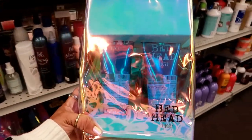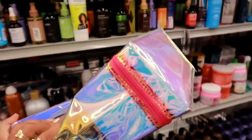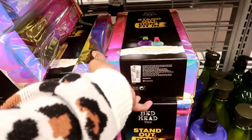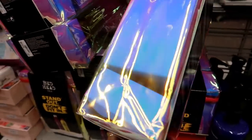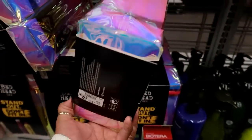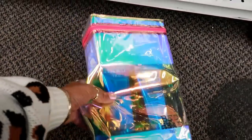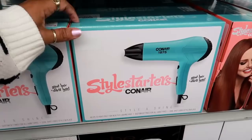Look at this Bedhead in a bag — kind of ready to give as a gift. It says Urban Antidotes, perfect for dry, damaged, stressed hair that needs a moisture hit. Here's another one called Standout — a texture grab-and-go collection for $16.99. This other one looks different, unless somebody returned it without the packaging. There's also a Style Starters by Conair little blow dryer for $14.99.